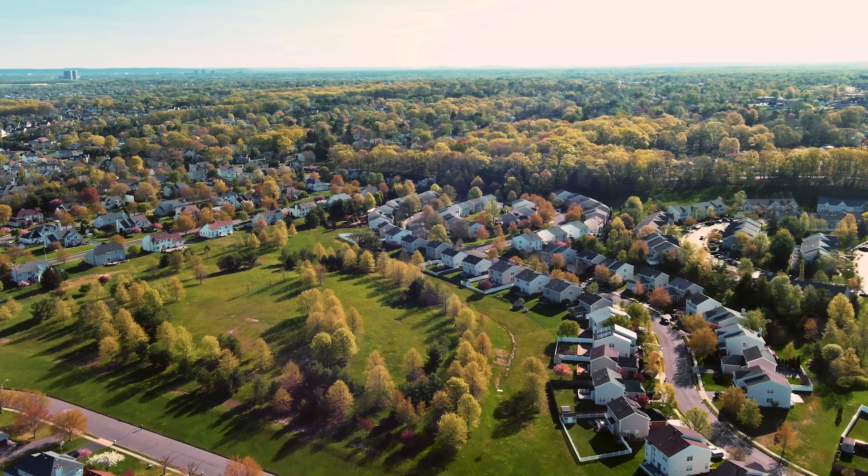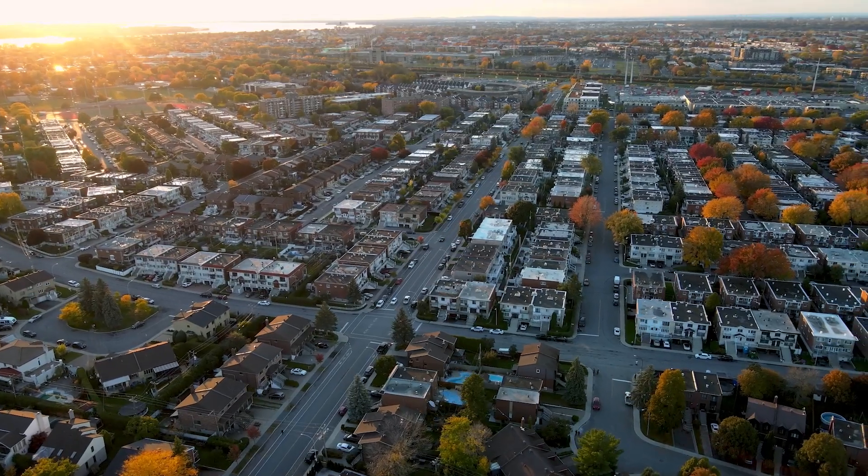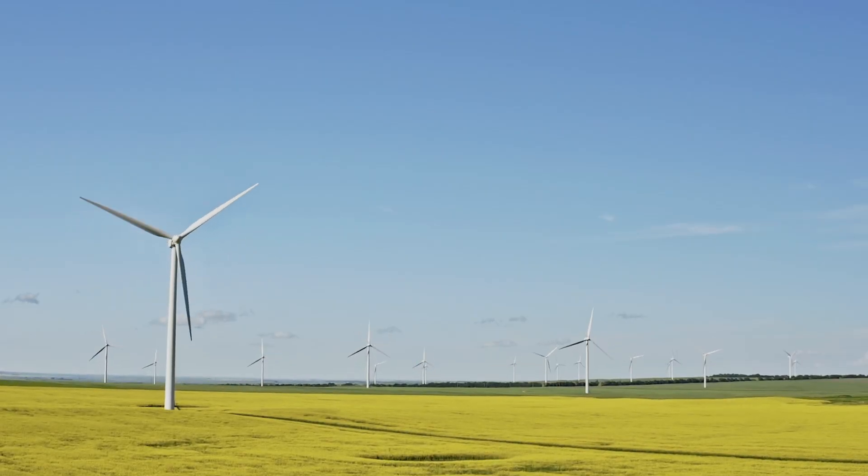In a world increasingly feeling the weight of climate change, every emission, every footprint, every choice matters. Did you know that 18% of greenhouse gas emissions in Canada stem from our very own homes and buildings? A significant number, isn't it? But what if I told you that CMHC is paving the way for a greener, more sustainable future? In this episode, we'll be joined by a few experts from CMHC who'll walk us through some of the ways CMHC is tackling climate change and prioritizing sustainability.